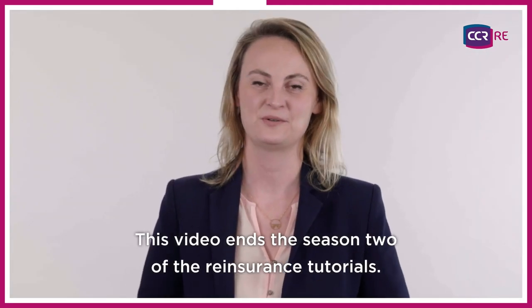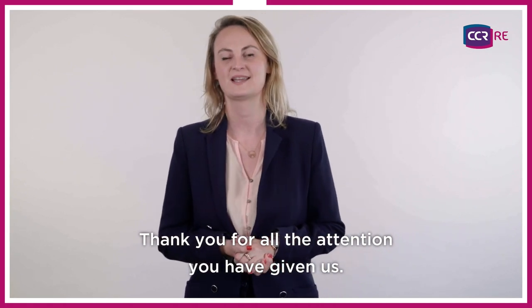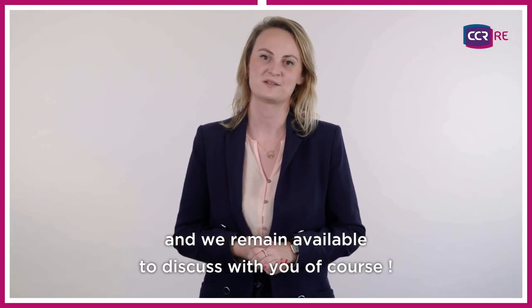This video ends season 2 of the reinsurance tutorials. Thank you for all the attention you have given us. We sincerely hope that all those videos may have interested you, and we remain available to discuss with you, of course.